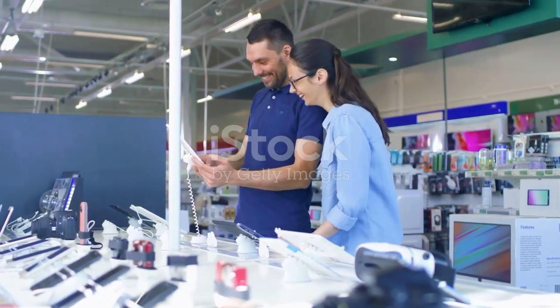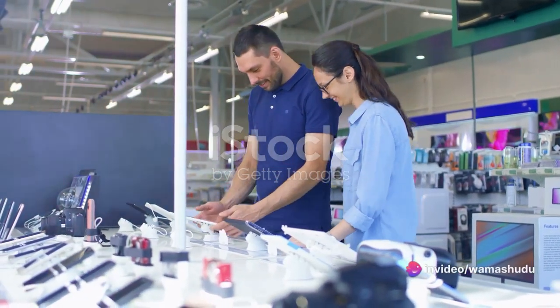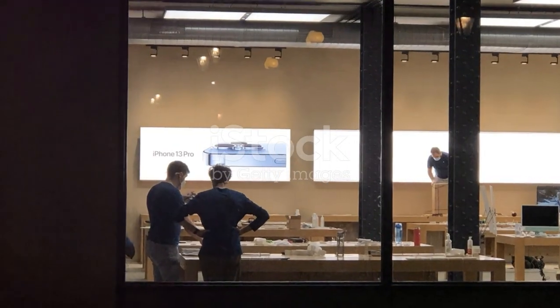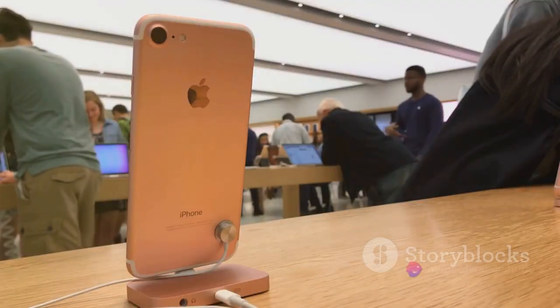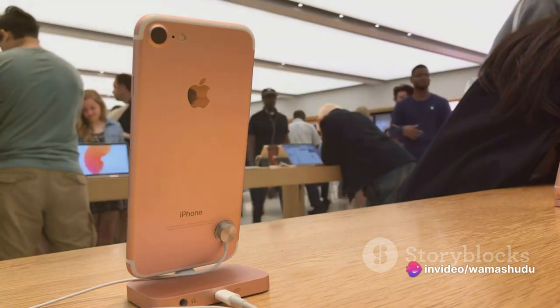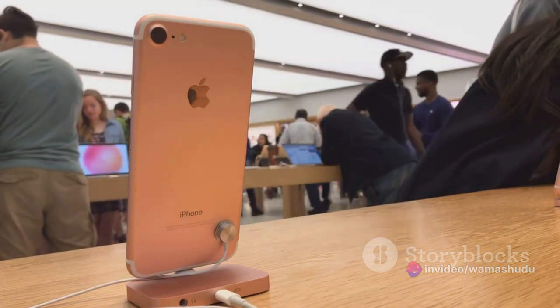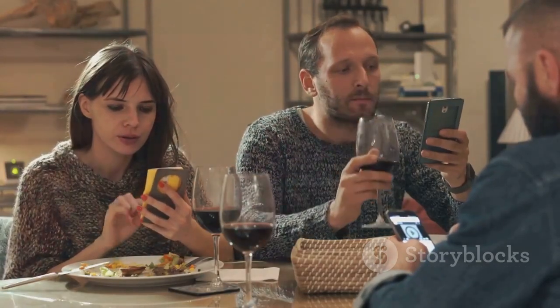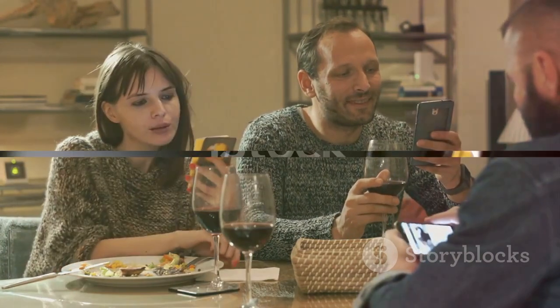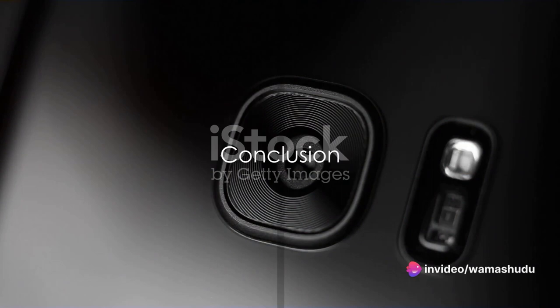T-Mobile isn't left out of the game either, offering trade-in credits and discounts based on your plan and iPhone model. Boost Mobile also offers savings on the iPhone 15 Pro and iPhone 15 Pro Max with their Infinite for iPhone plan. And if you prefer going directly to the source, Apple themselves offer trade-in options. Best Buy also provides trade-in deals. So whether you're upgrading or buying new, there are options to make the iPhone 15 line more affordable.